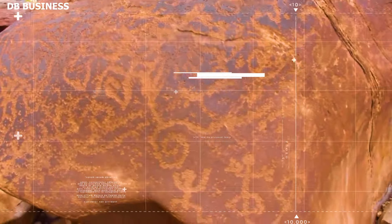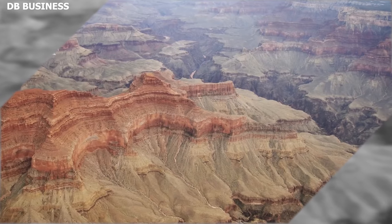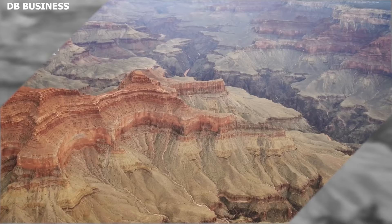Archaeologists discovered ancient drawings and glyphs, which tell a completely different story of how this area was created, dating between 1900 and 1100 BC.